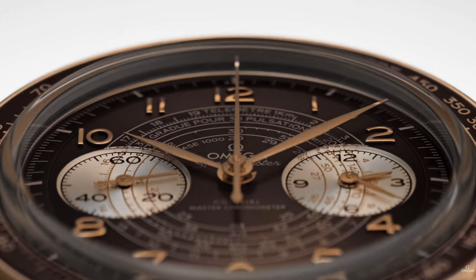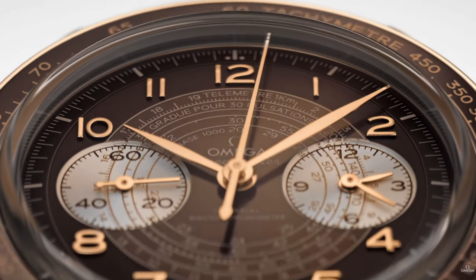The first one is the new Omega Speedmaster. Technically this one came out at the end of September, but it's just too good to be left out. This is the new Omega Speedmaster Chronoscope.